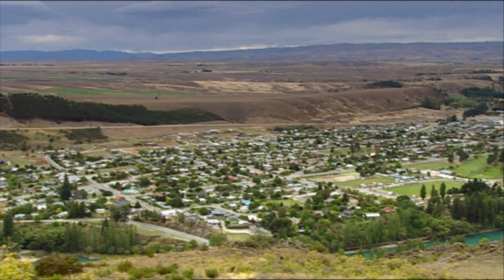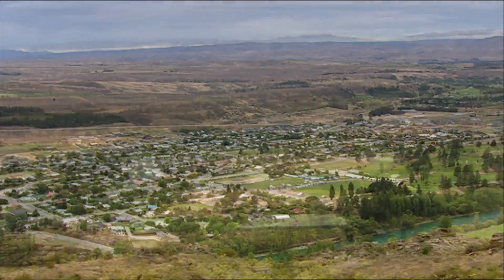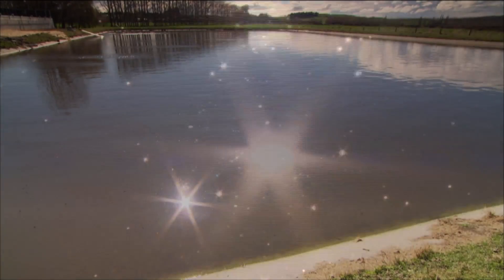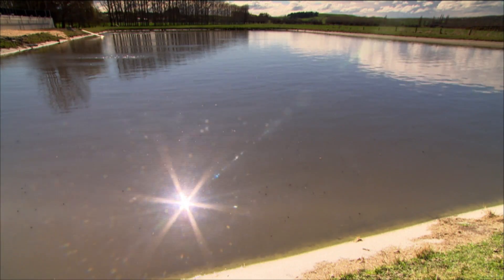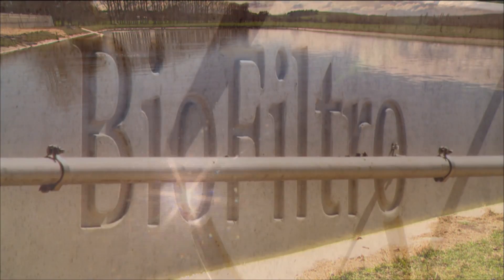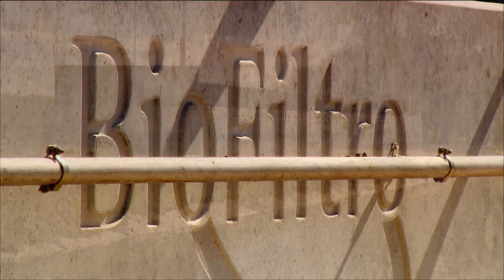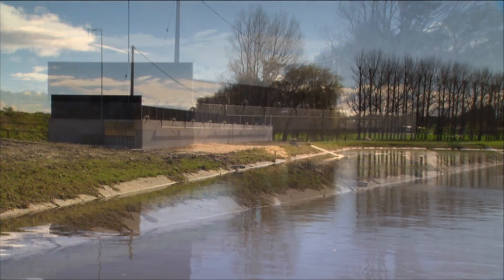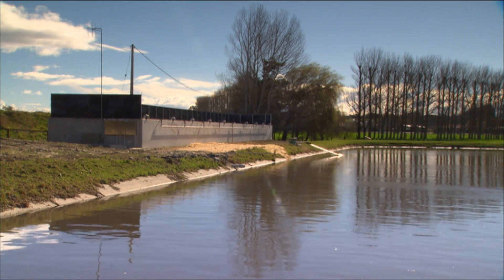Peter Ross, a project engineer for the Clutha District Council, has been involved in retrofitting BioFiltro systems to town wastewater oxidation ponds. They have quite a number of oxidation ponds — 10 in total — all with a resource consent. In 2009, BioFiltro approached them and said they had this technology that could treat the oxidation pond effluent further.